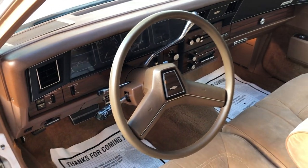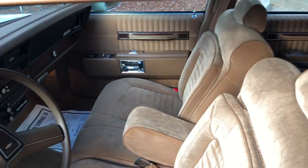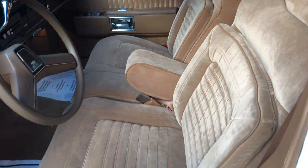It shows 65,000 miles on the odometer. Remember, it's a five-digit odometer. We can only tell you what's on it — it's up to you.